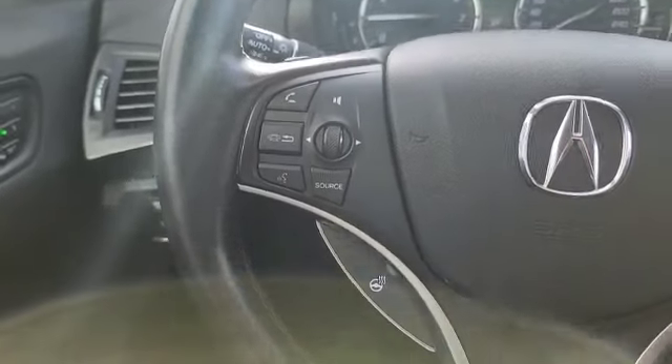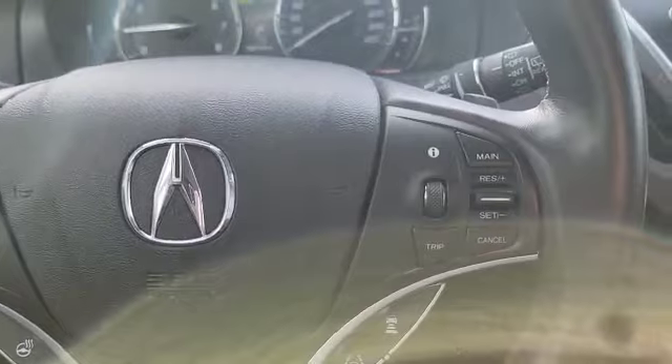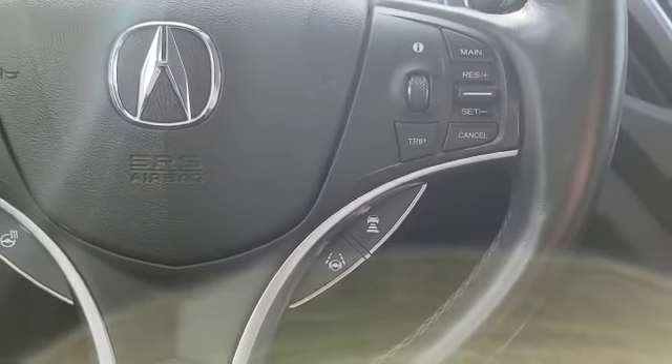Over here on the left, you got your stereo controls. Right here, you got a heated steering wheel. Over here, you got your cruise control, adaptive cruise, and lane keep assist.